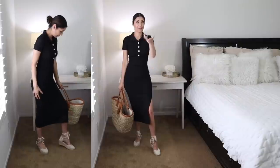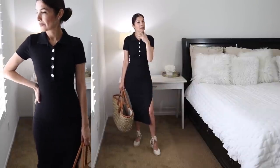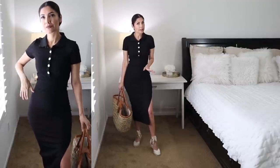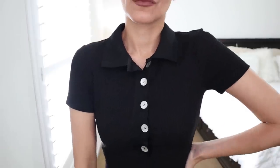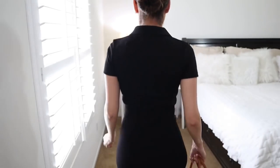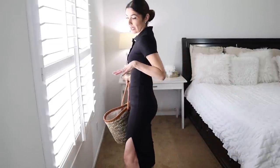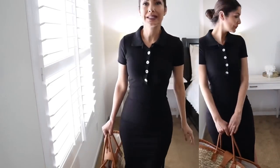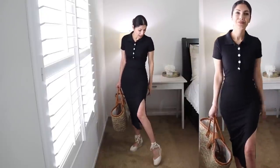It definitely runs small — I had to unbutton everything to put it on, and I think I'd need to size up at least one size. But once you put it on, it fits nice and gives you a really nice silhouette. If you're okay with a dress that's a little tight, this is worth it. I'm wearing my shaper underneath. It's very flattering — like a polo but as a dress — with a sexy slit on one side. I styled it with espadrilles and a basket bag.